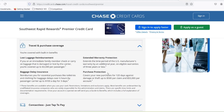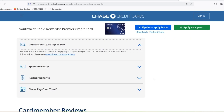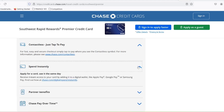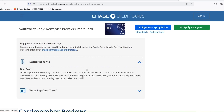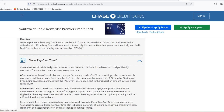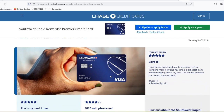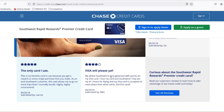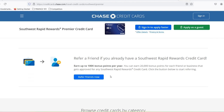However, that 670 number isn't set in stone. There are other factors that come into play when you apply for a Southwest card: your income — the higher your income, the better your chances of getting approved, especially for cards with higher annual fees or richer rewards programs; employment history — a steady job shows lenders you're a responsible borrower with a reliable source of income; credit history length — the longer you've had credit cards and managed them responsibly, the better, as a thin credit file can make it harder to get approved; and recent inquiries — if you've applied for a bunch of credit cards lately, it can raise a red flag for lenders who might worry you're taking on too much debt.